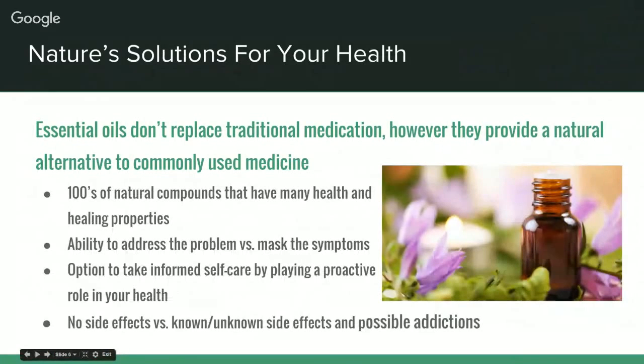Essential oils help you build on a foundation of good nutrition and supplementation and assist in proactive medical care; however, they don't replace traditional medication. We're not here today to diagnose, cure, or treat anything. Essential oils are about addressing the problem instead of masking the symptoms, and give you the option to take informed self-care by playing a proactive role in your health — with no known side effects or addictions.